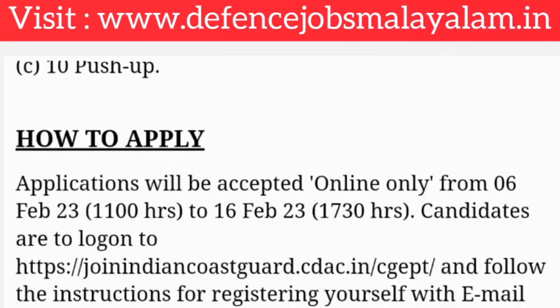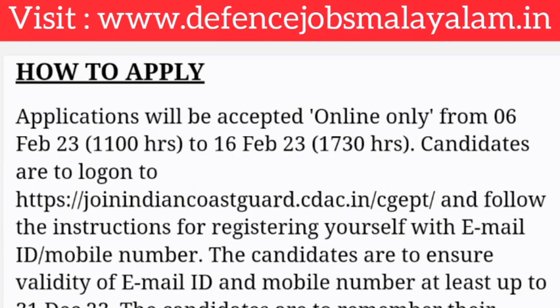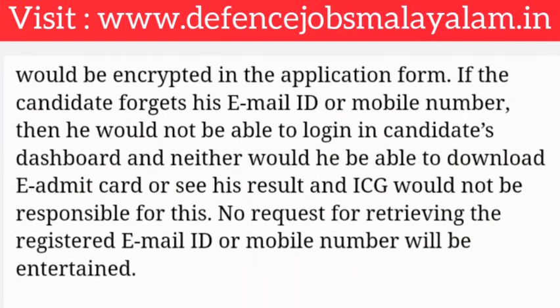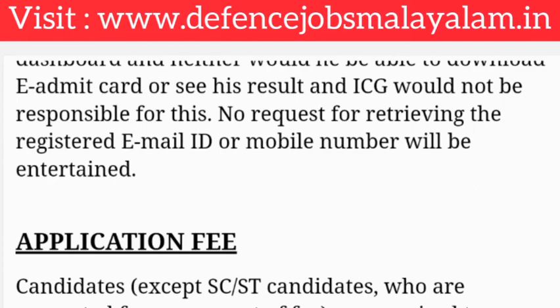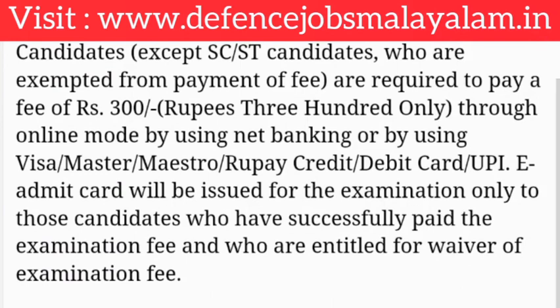You can apply online at www.joinindiancoastguard.cdac.in. The application window opens on 6th February 2023 and closes on 16th February 2023. The link is also available in the description box.